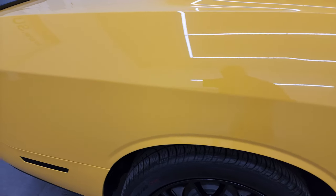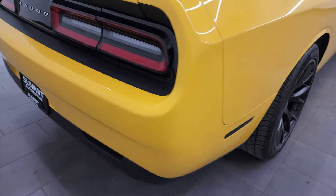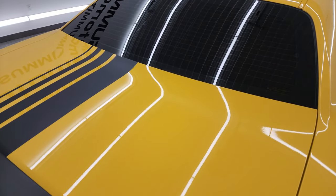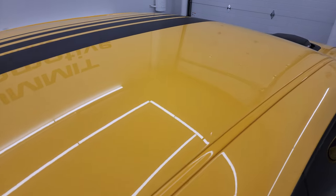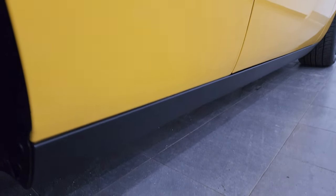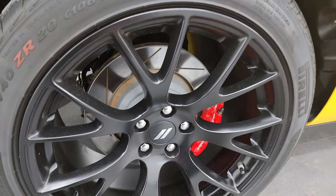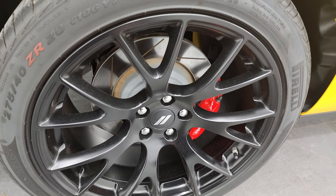Take note of how clean that body is, how reflective and mirror-like that paint is. I take these HD videos so if you are far away or cannot make the trip down but you're still interested in purchasing the vehicle, you can see the car, hear the car, and have confidence before you even get here — so there are absolutely no surprises and you can make a smart and informed buying decision from wherever you're at. If this video helps you make that buying decision, let your salesman know you saw the video and that Brett sent you.